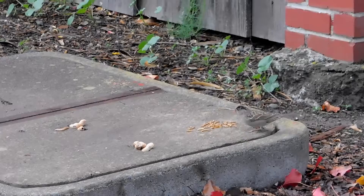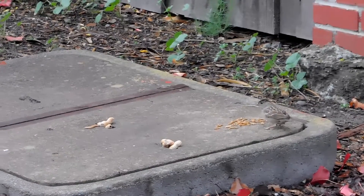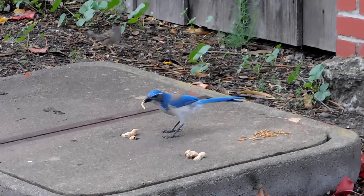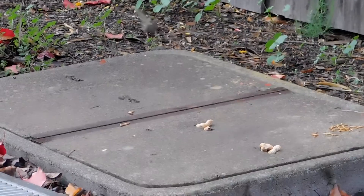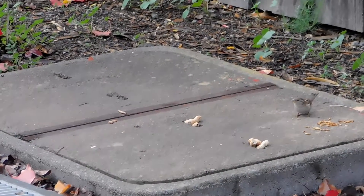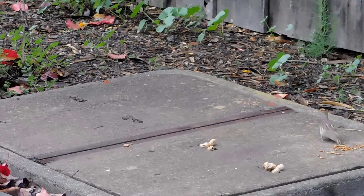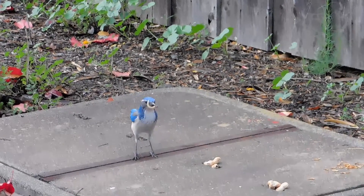We've got sparrows that are interested in the non-live mealworms. We've got another one there if you want it. We got him, and he got his worm. The mockingbird got his worm and the blue jay is going to get the other one.